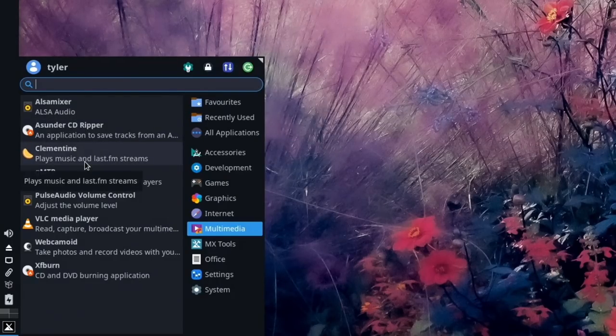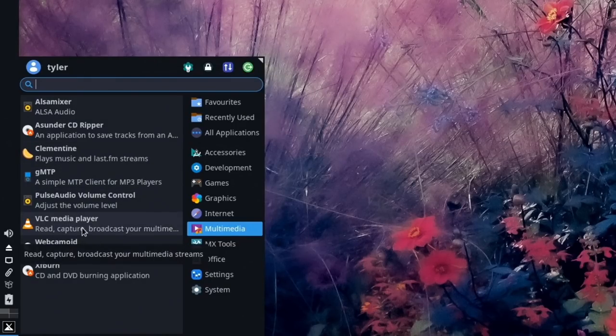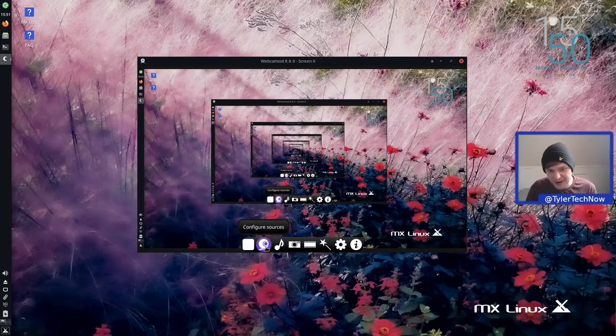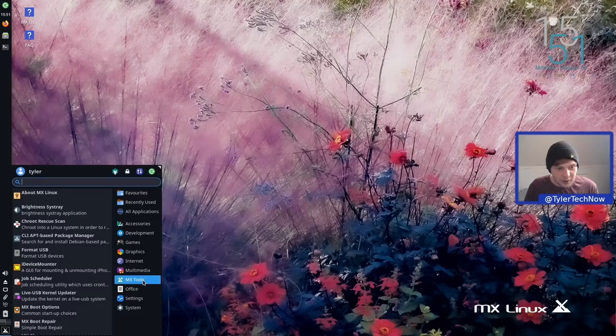In Multimedia: ALSA Mixer, Asunder CD ripper, Clementine for managing and playing your music library, GMTP, PulseAudio Volume Control, and VLC — pretty much the best media player you could ask for. Also Xfburn and a Webcam application which is more in-depth than something like Cheese — it has different effects, sources and more, making it a shrunken-down version of something like OBS. Ubuntu MATE also now uses this as its default webcam application.